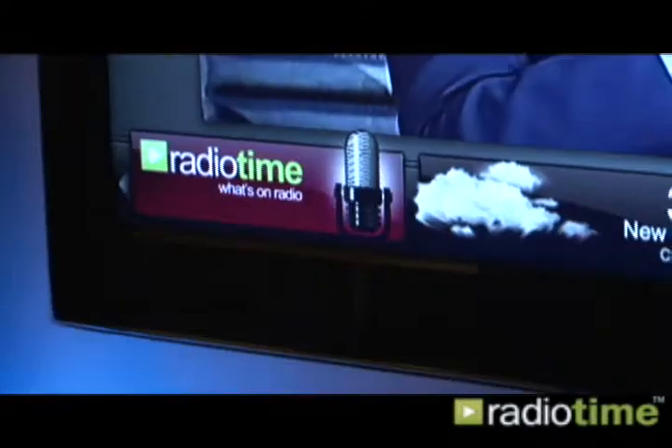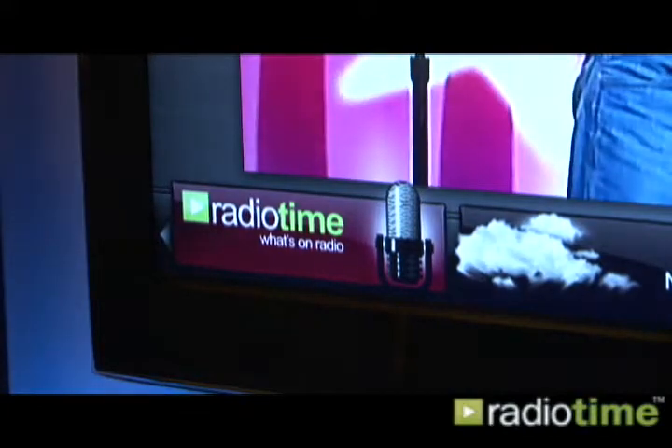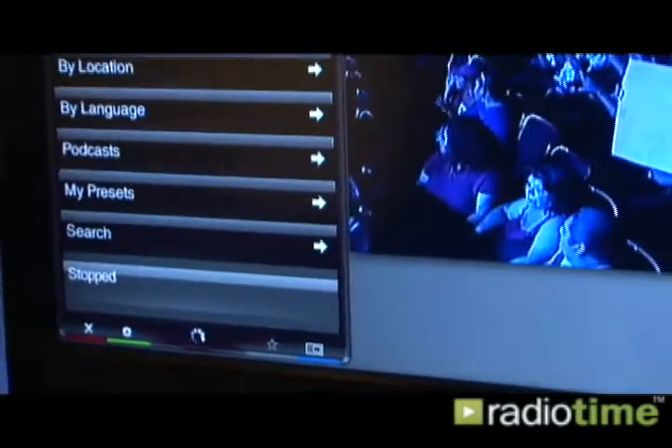You can look at your Flickr photos, Yahoo News, local weather, and of course Radio Time. Click from the Radio Time widget and pull up a menu of radio options.